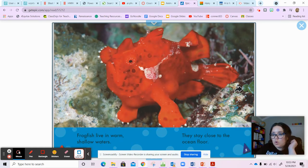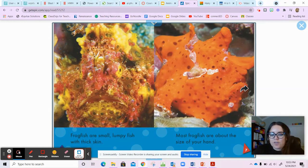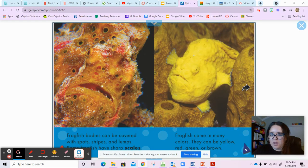Frogfish live in warm, shallow waters. They stay close to the ocean floor, just like we saw them walking. Frogfish are small, lumpy fish with thick skin. Most frogfish are about the size of your hand. Their bodies can be covered with spots, stripes, and lumps. Some frogfish have sharp scales. Frogfish come in many colors — they can be yellow, red, green, or brown.